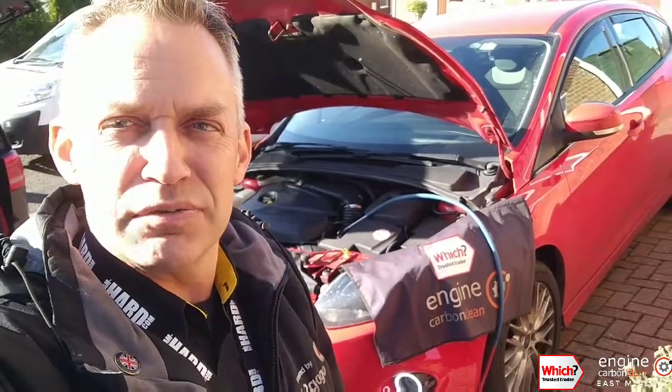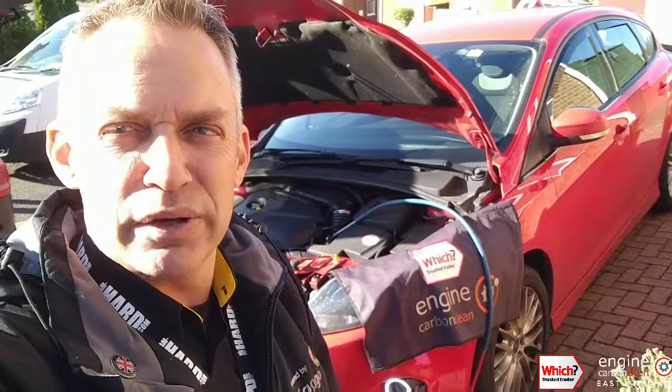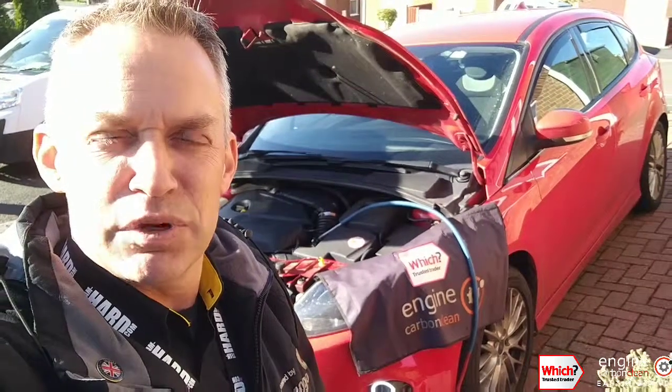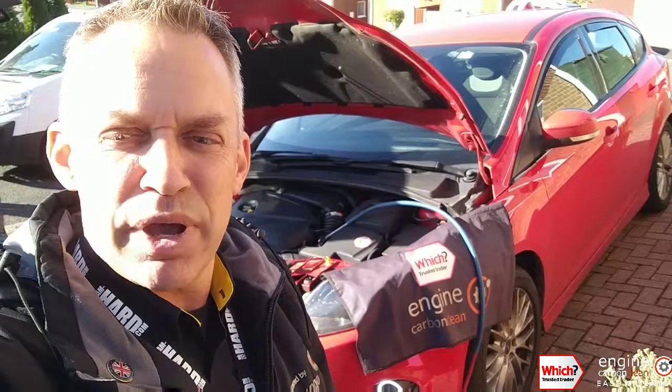Otherwise, this is a pretty standard clean. It wasn't that dirty when we got to it — you could tell the base note in the engine from the carbon that's in there, but it wasn't shaking to pieces like some of the ones we see. It's a case of getting it cleaned up, smoothed out, quietened down, getting the response back and out on the road, which will be in about 15 minutes' time.